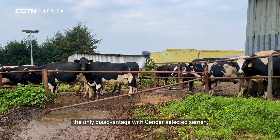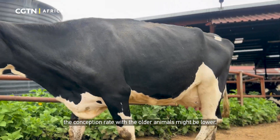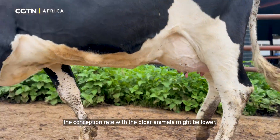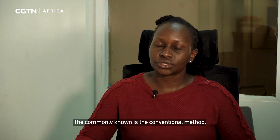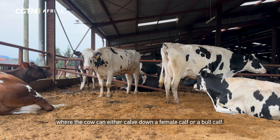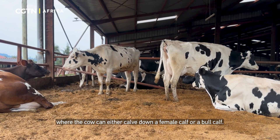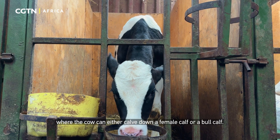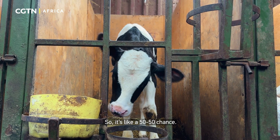The only disadvantage with gender-selected semen is that the conception rate with older animals might be lower. The conventional method, where the cow can give birth to either a female calf or a bull calf, gives roughly a 50-50 chance.